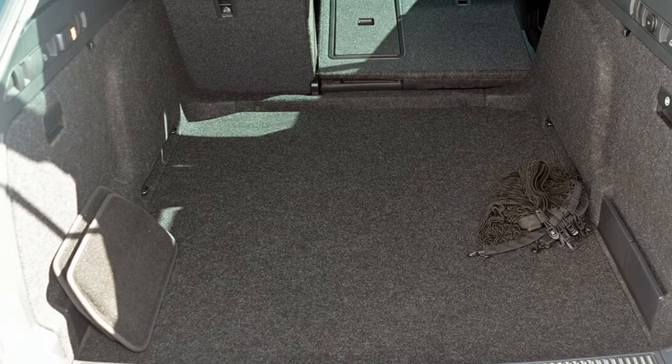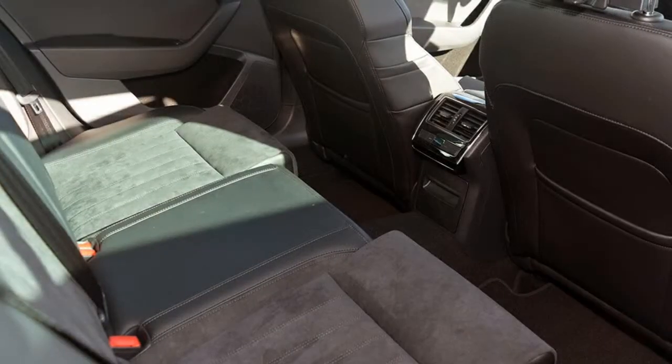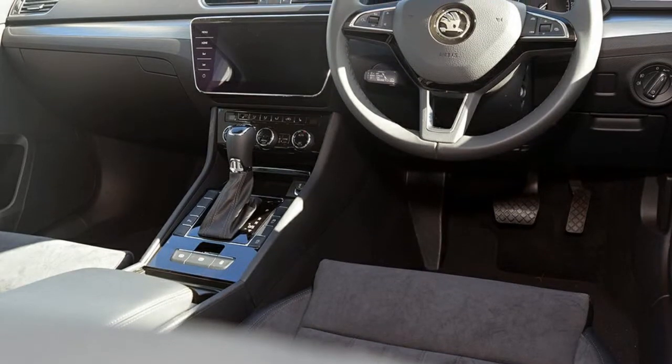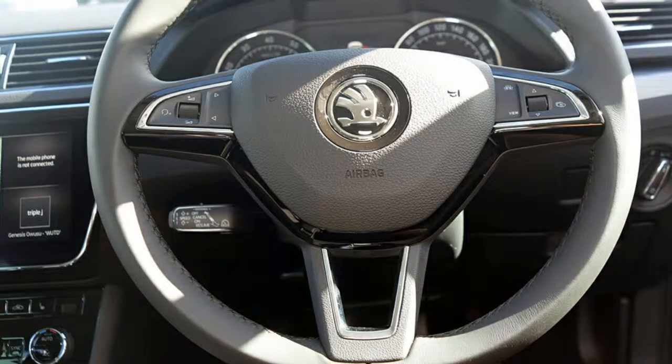This vehicle has all the features you could dream of: remote central locking, cruise control, tinted windows, alloy wheels, air conditioning, climate control, and more.